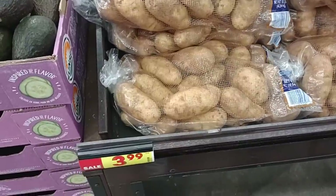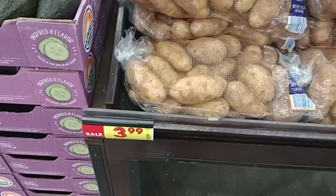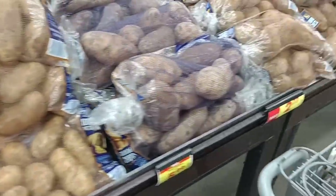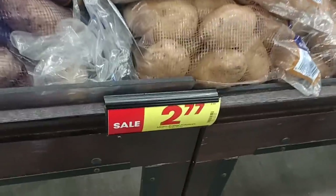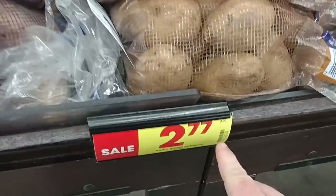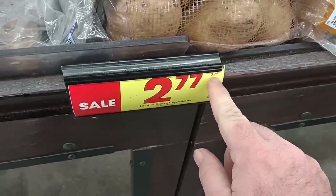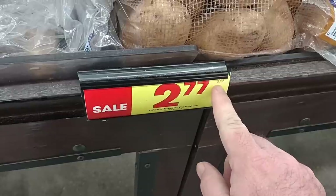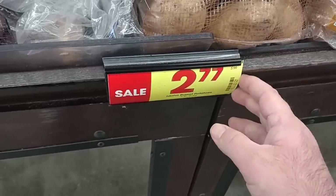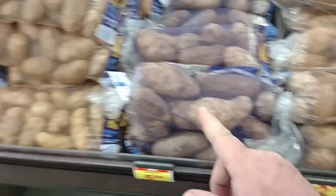Their 10-pound bag of russet potatoes is still $3.99, regular price $5.99 — that's a good deal. The five-pound bag was $1.99 last week, but it looks like it's $2.77 this week. However, the regular price did drop to $3.99 — these were $4.29 regular price last week. I always like to see when the regular prices come down. $2.77 for the five-pound bag — might as well get the 10-pound.